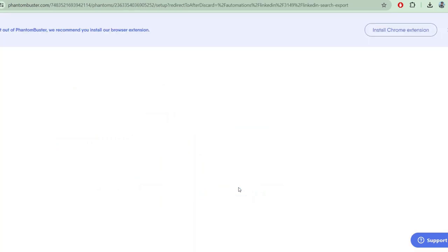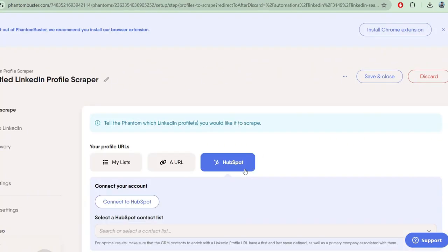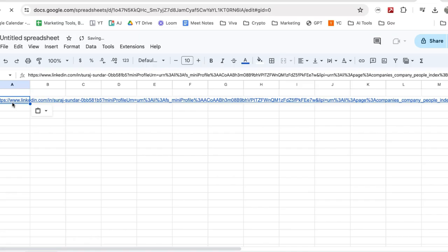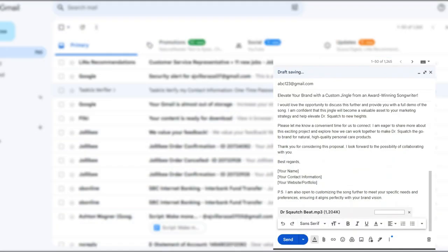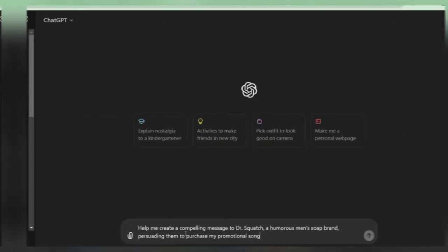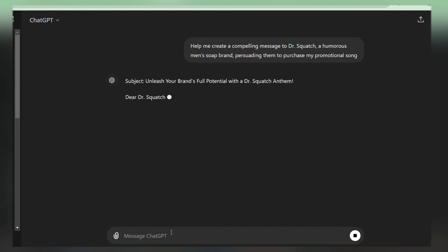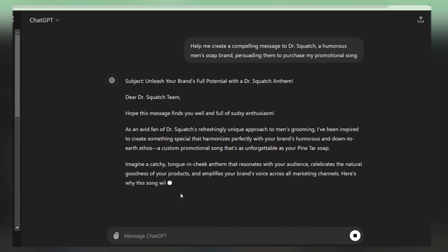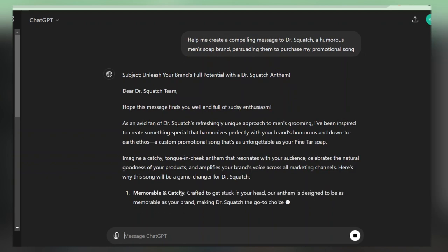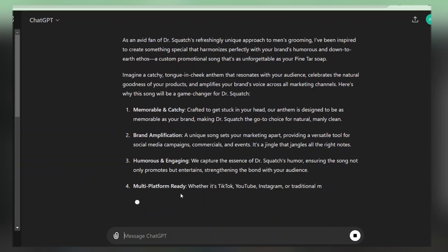Head to the LinkedIn profile scraper tool and follow the instructions to scrape emails and a host of other info from the profiles on your Google sheet. Once you have their emails, simply send a snippet of the song with a short sales pitch and ask that they meet with you to discuss the price. If you're struggling to craft a persuasive message, don't hesitate to ask ChatGPT for assistance — it can help you create a compelling message to convince them to purchase your beat. Be sure to include the name of the company you're selling to for a personalized touch.